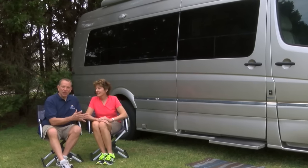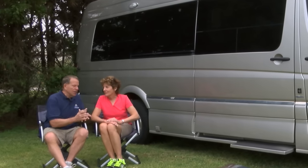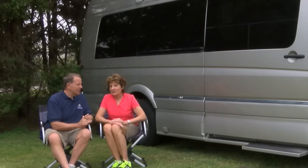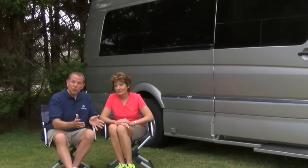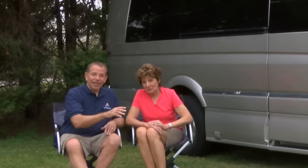It is a Roadtrek CS Adventurous XL. The XL means it's a little longer — about 14 inches added on the back — which gives extra storage space. The unit is just a shade under 25 feet long. Something we really like is the roof: there's no air conditioner up there; the whole roof is solar panels — 650 watts of solar panels always trickle charging into our lithium-ion battery bank. That means we're energy independent. You don't have to plug in unless you want to, and you can go many days without plugging in.